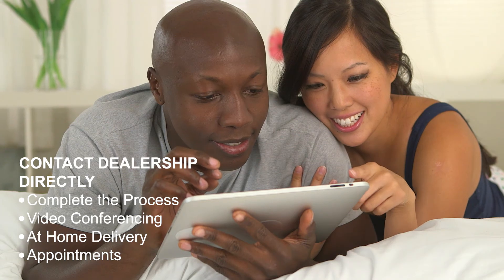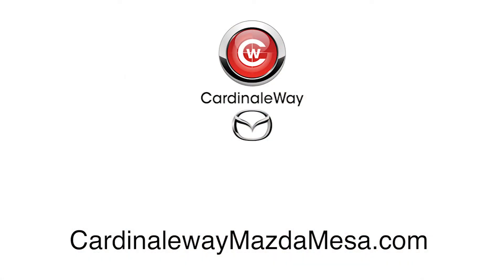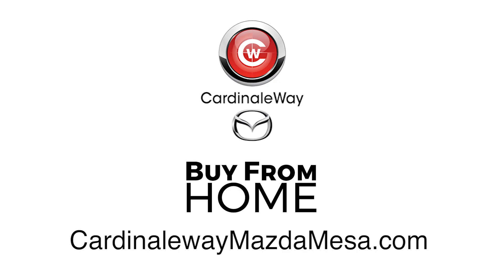Video conferencing, at-home delivery, and dealership appointments can be scheduled. Save time and do things your way with Buy From Home at CardinaleWayMazdaMesa.com.